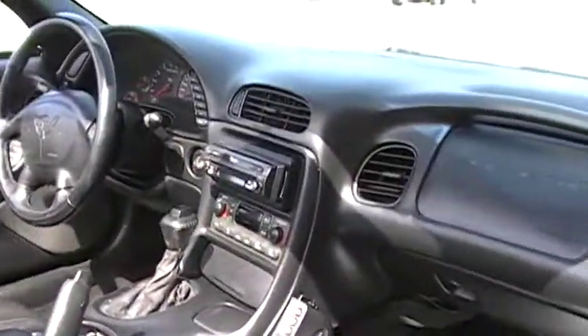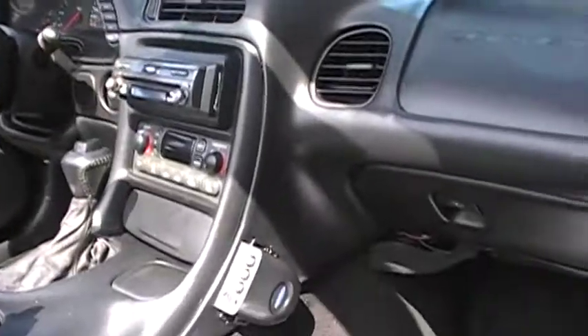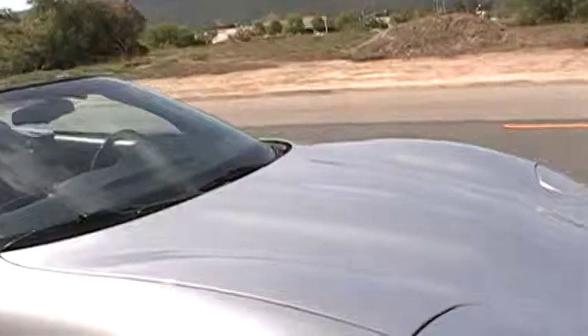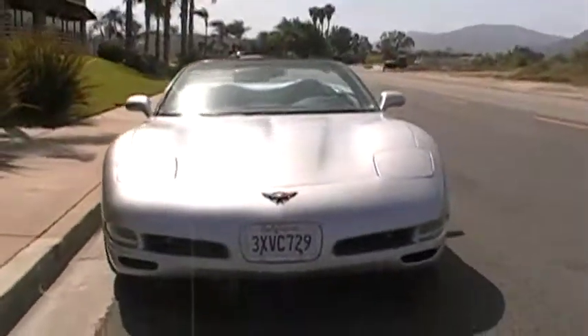The interior is in nice condition. This does have an aftermarket stereo installed in it, and there seems to be a little problem with the electrical because of that stereo, but nothing mechanically wrong with the car. Mechanically, this thing's perfect.